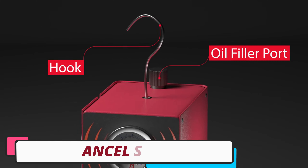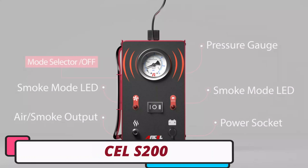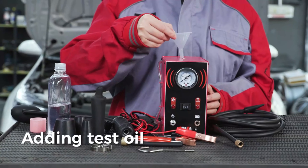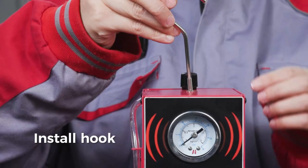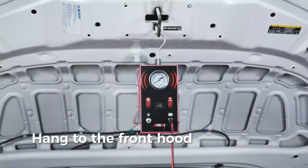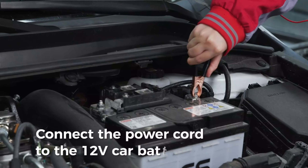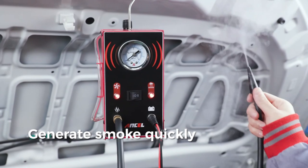Number 2: Ancel S200 Car Smoke Generator. The Ancel S200 Car Smoke Generator is a powerful tool for automotive diagnostics, designed to detect leaks with precision and efficiency. Originating from mainland China, the Ancel brand is known for quality and innovation. The Ancel S200 is compatible with baby oil, making it a user-friendly choice for conducting tests without specialized oils. It is specifically designed for inspecting auto pipe systems, including oil, fuel, air intake, and cooling tanks.